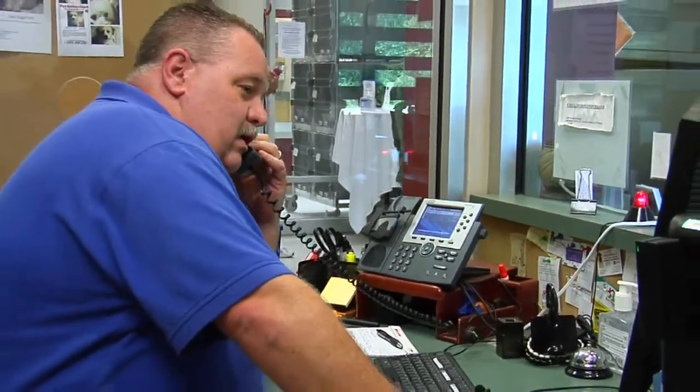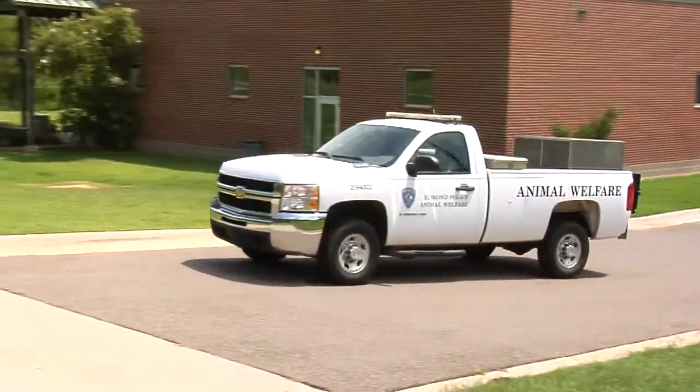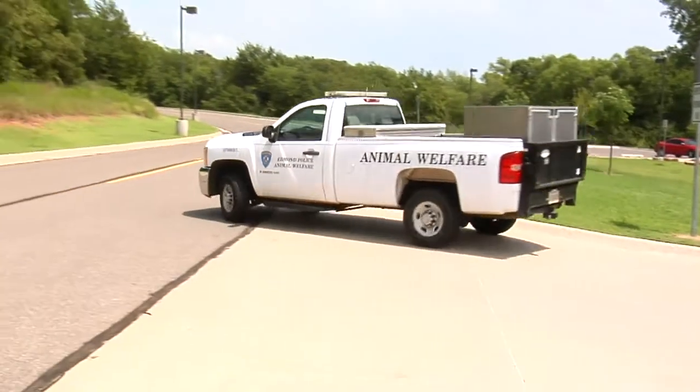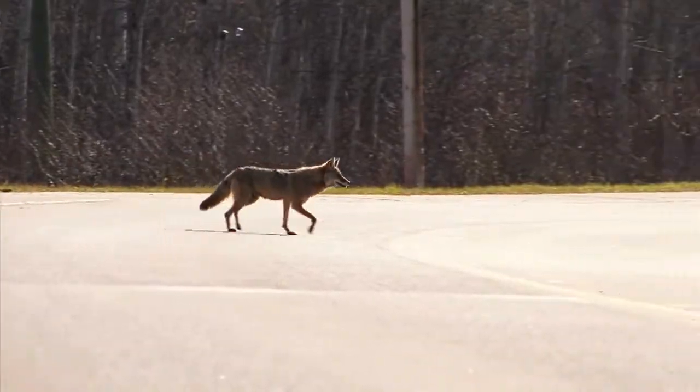Responding to calls from the public is another responsibility of animal welfare. Officers will commonly answer noise complaints because there is a noise ordinance that pertains to barking dogs. People leave their dog outside at night or during the day when they're at work and a neighbor is disturbed by the barking.